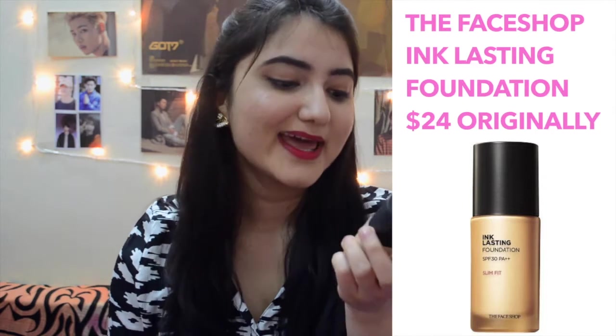Moving on to the foundation, I got The Face Shop Ink Lasting Foundation, which has SPF 30 and PA++. It's from the slim fit range and the shade I have is V203. As I mentioned, you can only guess the color, so my advice for international fans is to read a ton of reviews to get an idea about your shade. Even then, it's not perfect — the shade I got is a little more towards peach undertones, while my natural skin is more yellow-toned, so it looks a little off. But I can make do with it.